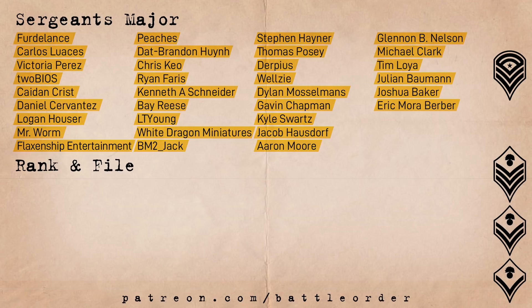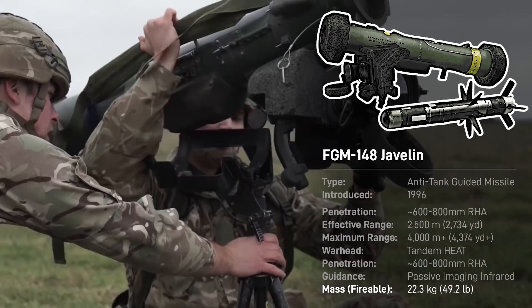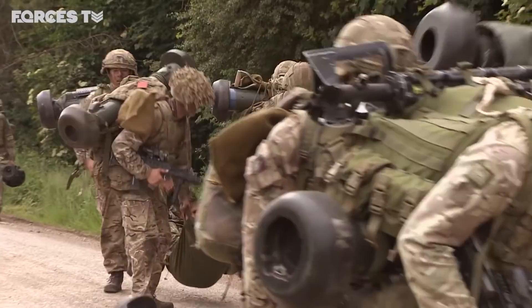The FGM-148 Javelin is a man-portable anti-tank guided missile. With a command launch unit weighing in at 14 pounds and each missile weighing 35 pounds, the Javelin is 31 pounds heavier than an AT-4, 21 pounds heavier than an N-Law, but still far more portable than the vehicle or tripod-mounted TOW. This makes maneuver over short distances quick, but can slow down longer range moves, especially through heavily vegetated terrain.